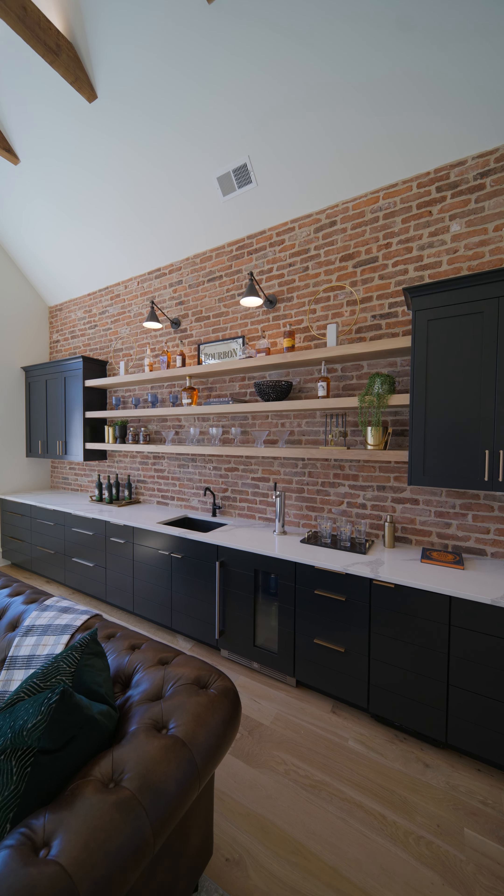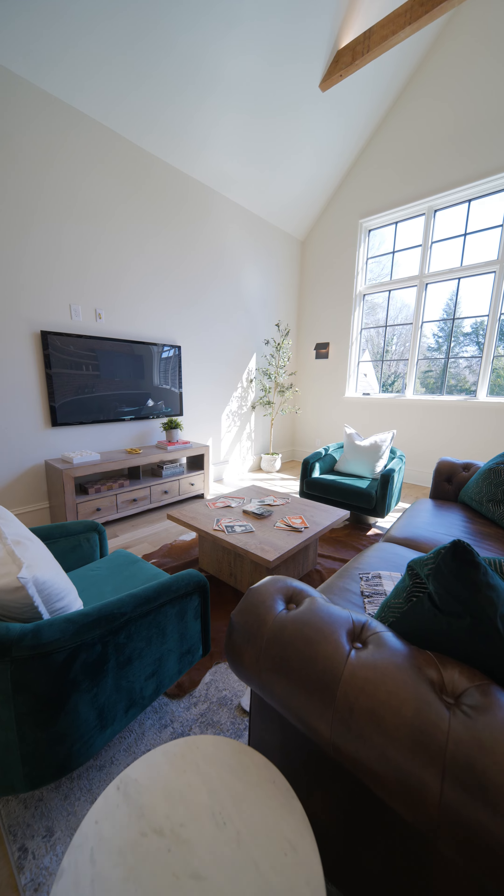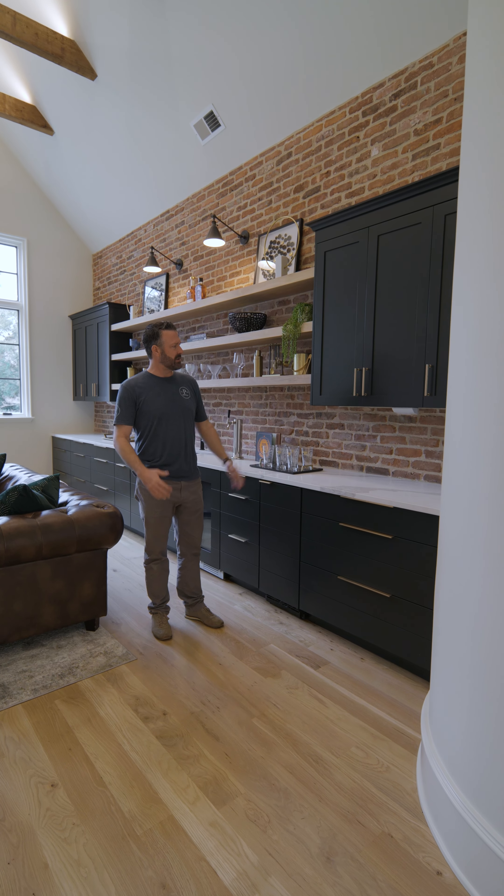Hey guys, welcome to the loft or bonus room of our Rembrandt project. I want to share a bit of design behind the scenes and really just how the whole space came together.